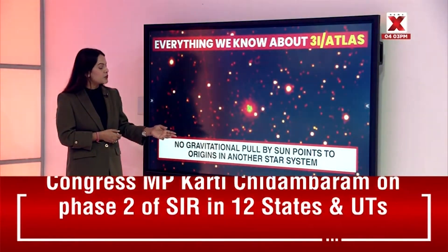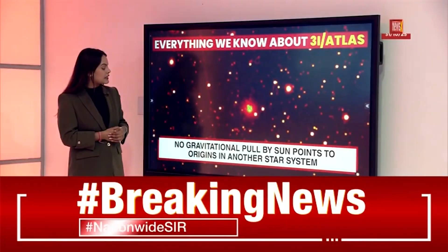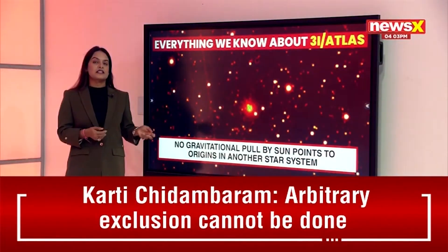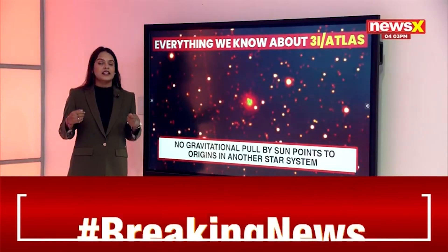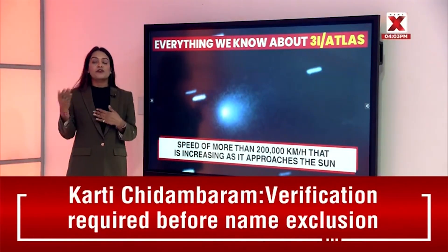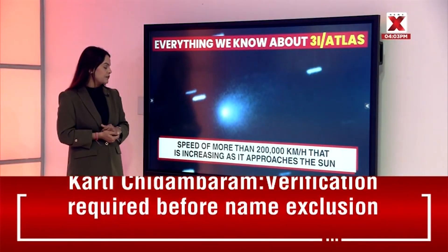There is no gravitational pull by the sun, which points to its origins in another star system. Since it's not bound to our sun, it will obviously exit our solar system, proving it has come from another star system in the universe.